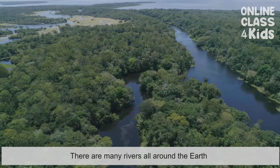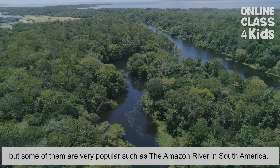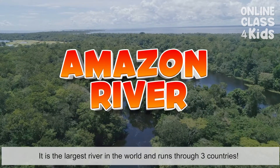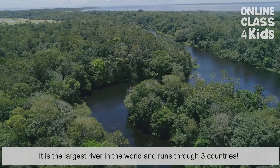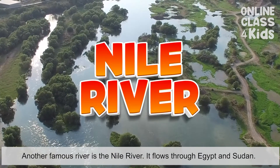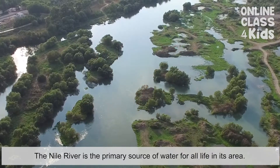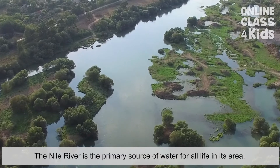There are many rivers all around the earth, but some of them are very popular, such as the Amazon River in South America. It is the largest river in the world and runs through three countries. Another famous river is the Nile River. It flows through Egypt and Sudan. The Nile River is the primary source of water for all life in its area.